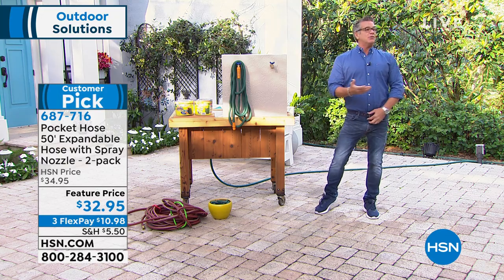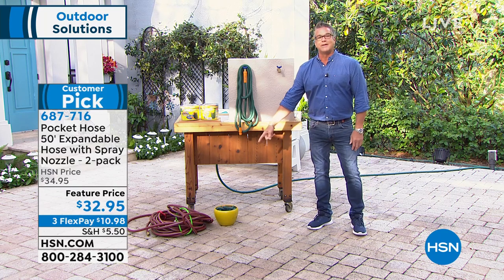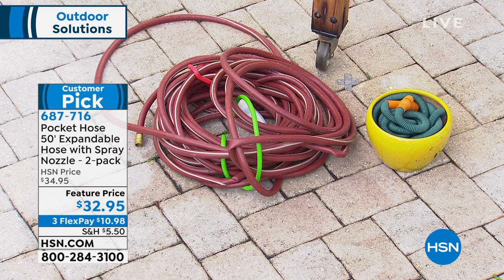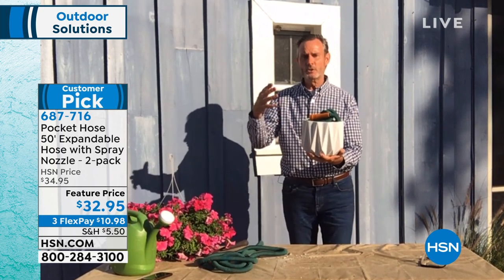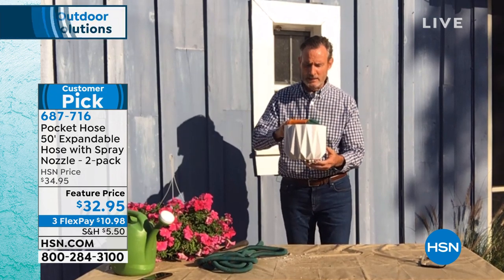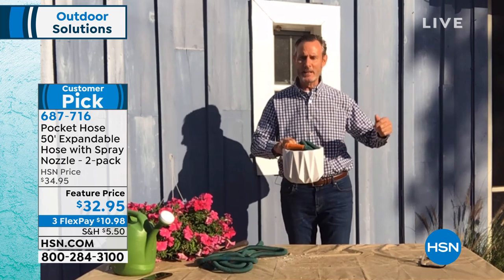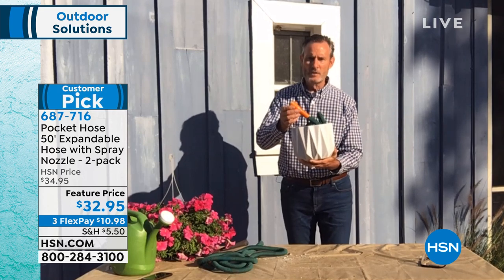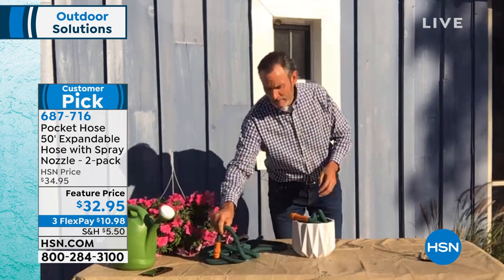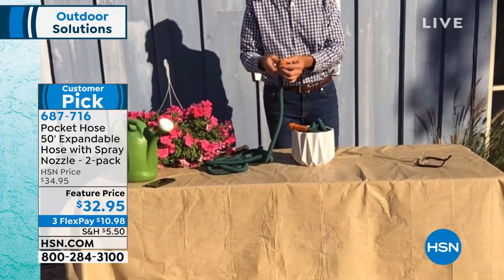50 feet of hose fits in that little flower pot because it only takes up 25 feet when shrunk. We suggest draining it and storing it inside, out of the sun, for even longer life. You start with a regular hose and you've got to untangle it, unwind it, get the kinks out — it's heavy and cumbersome. With the Pocket Hose: instant solution, weighs a couple of pounds, no wrestling. You've got the oversized amber tip connector and strong nozzle — spray plants, fill a bucket, fill the pool, anything you need.